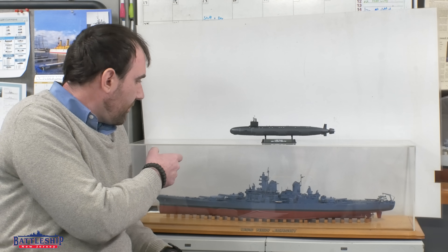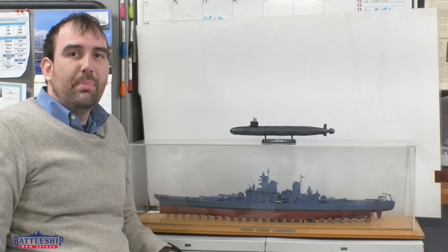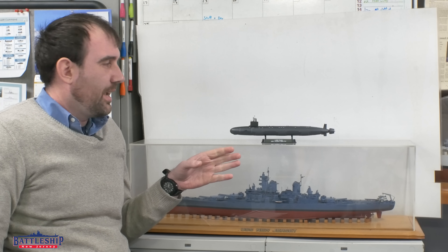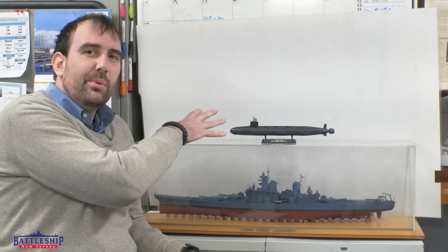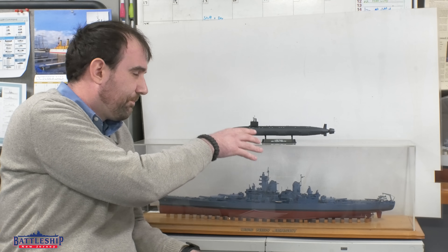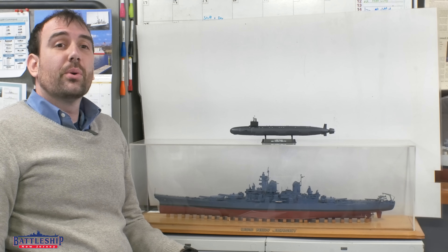This is a 1:300 scale model of New Jersey as built in 1943. This model of a Virginia-class submarine is a little bit undersized — it's only 1:350 scale — so it should be slightly larger, but it gives you an idea of the size difference between the Iowa-class Battleship New Jersey and the new New Jersey.